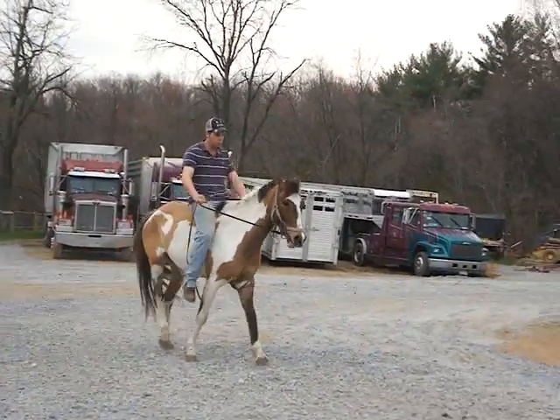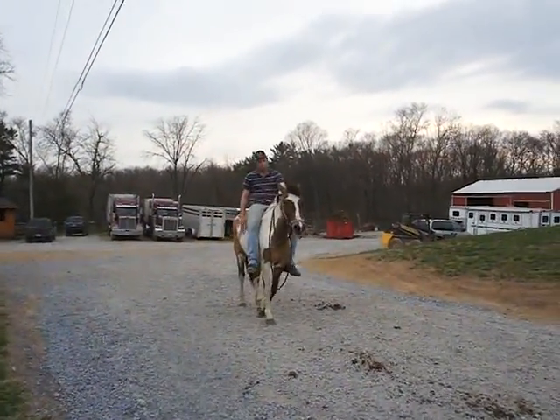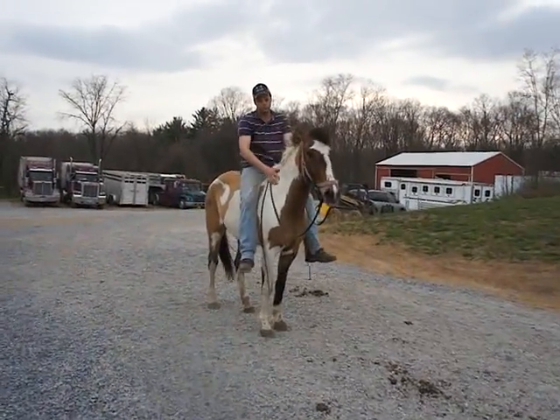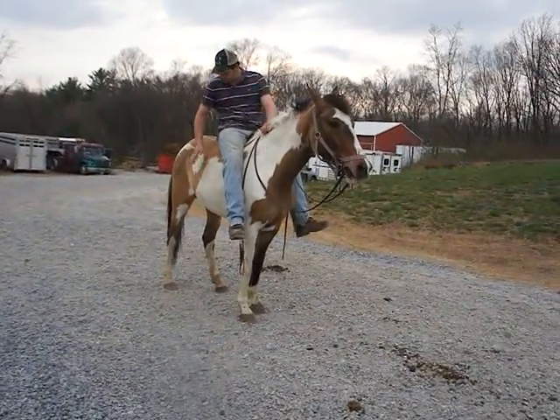This little filly is very nice. Color, height, good, quiet, gentle disposition and personality. She is a prospect for hunter jumper, dressage — you're looking at anything you want to do here with her.